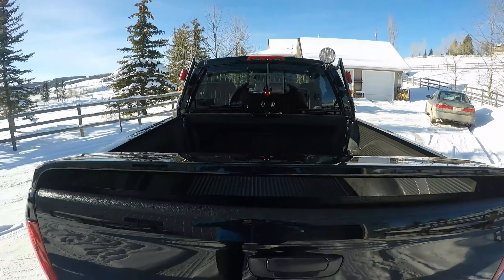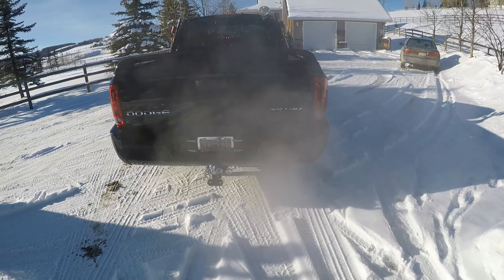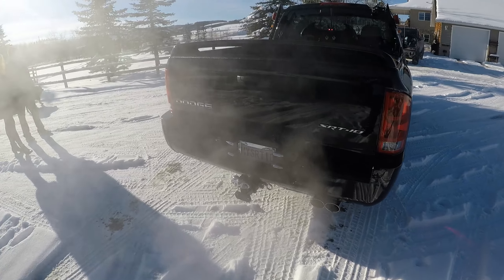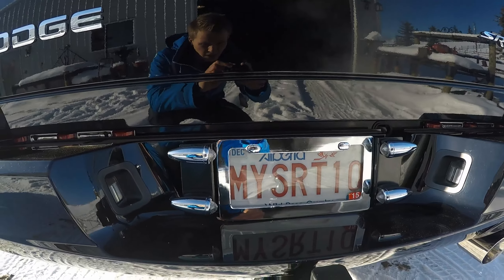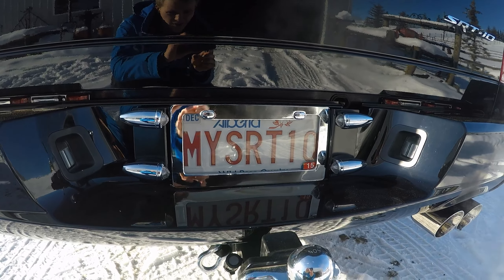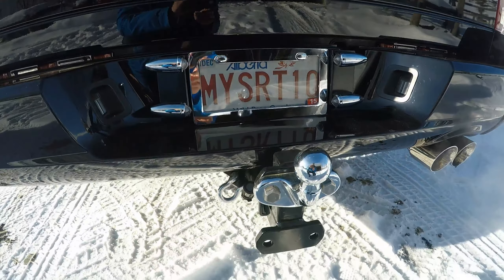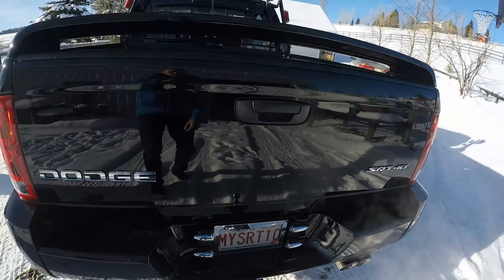We've got the spoiler on this thing, a custom license plate, and one hell of an exhaust. We also made the frame that goes around the license plate — it's got old fashioned lights off some planes, and they look sick. We also ended up making it so you can change which way it goes and the height.